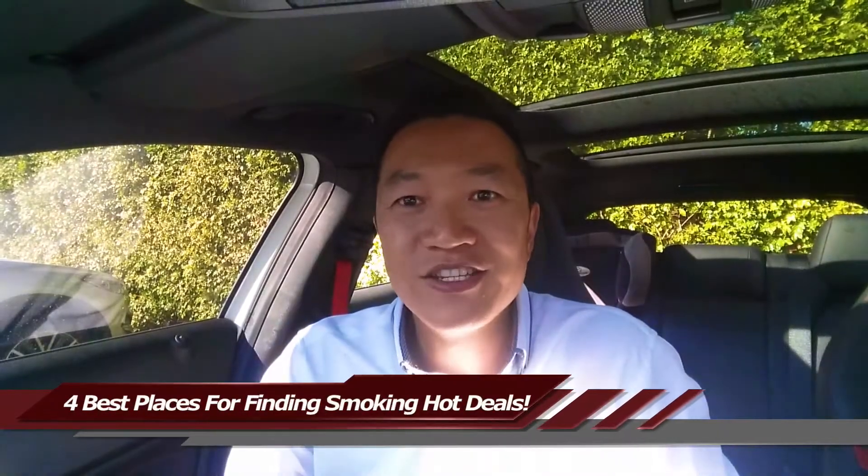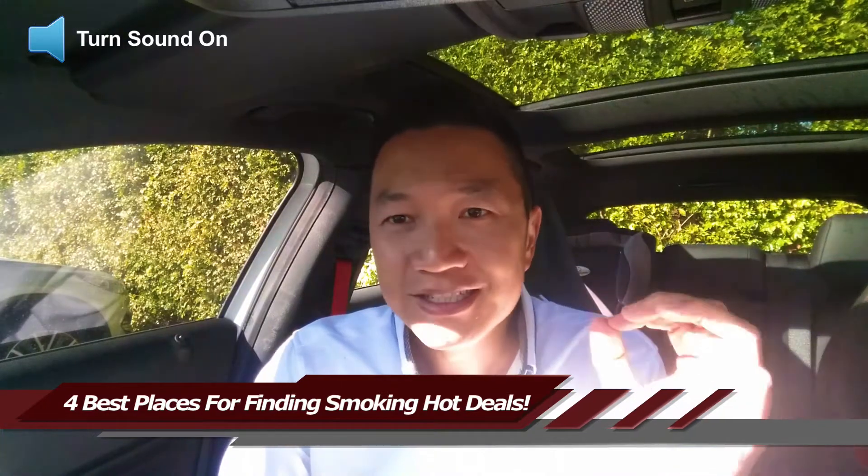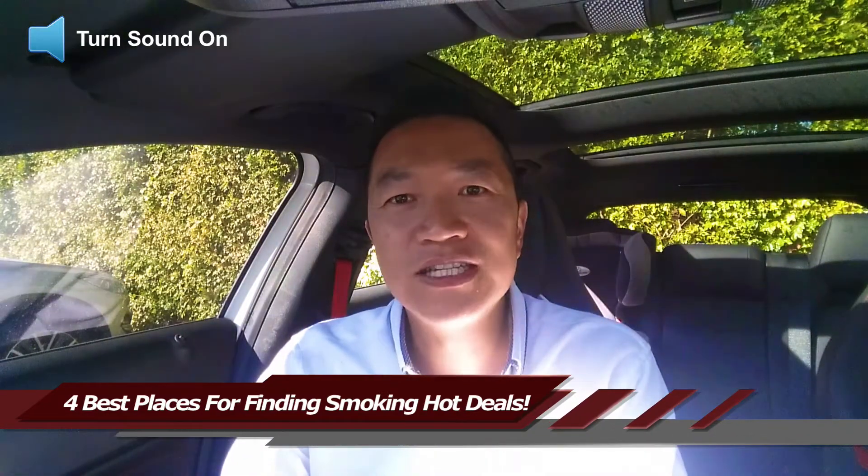Hi, this is Young Newell from Advanced Property Strategies. I've pulled over just to share with you four key things you can look for to get cracker, smoking hot deals at a discount.